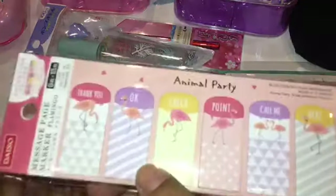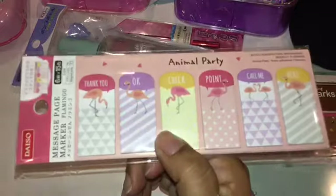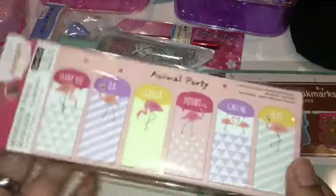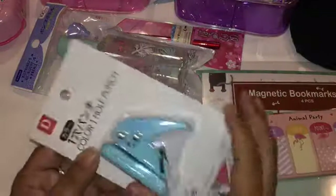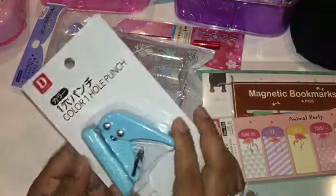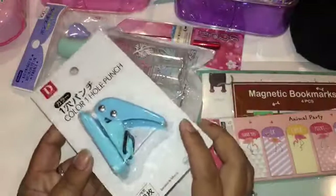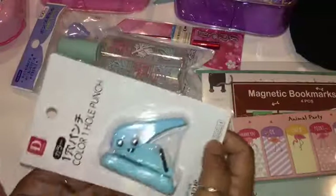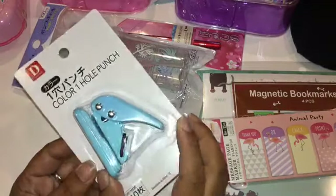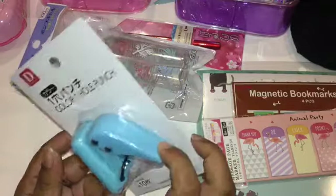I also got more page flags. Last time I had otter ones in blue but ran out, so I got these flamingo ones — super cute. I also got a new hole punch for my desk at work. My old one broke so I tried this smaller one, which is easier to store. They came in pink, yellow, and green but I went for blue. I'm putting my name on top so no one takes it.